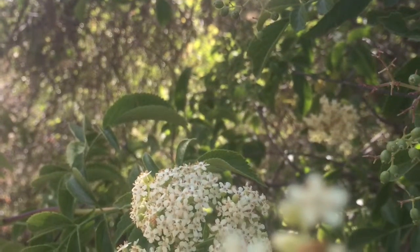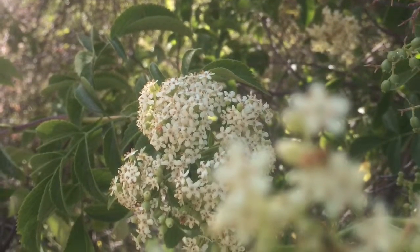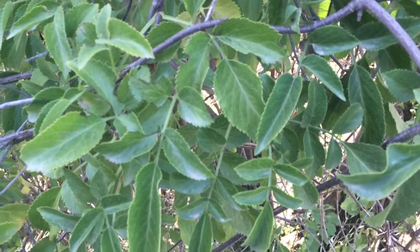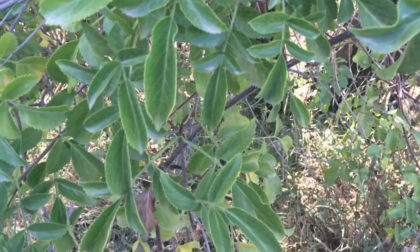The plant habit of the Blue Elderberry is a shrub or small tree. Its phyllotaxy includes oppositely pinnately compound leaves arranged in that fashion. They have a pinnate venation and elliptic shape. The apices are acuminate and the bases are acute.